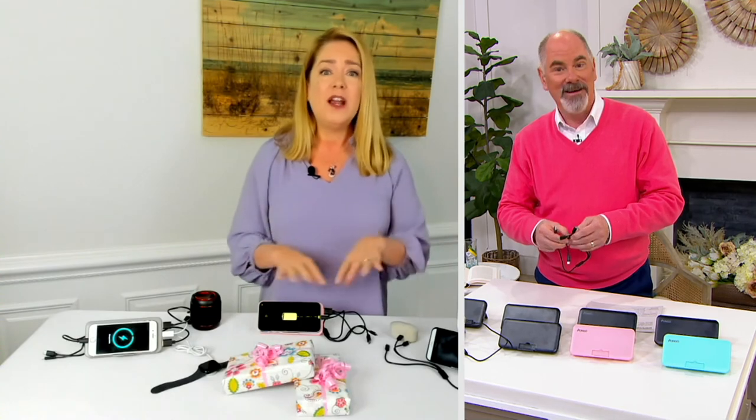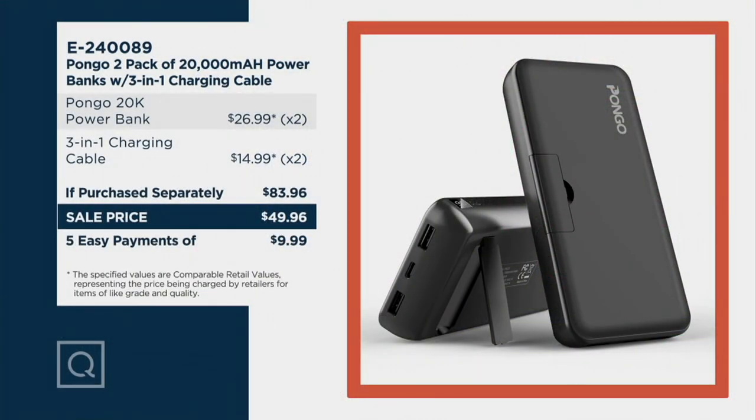The cables come with it for both — that's a great deal. The 20,000 milliamps — I've charged my iPhone four times and my iPad twice. So there's a lot of juice there. Just have it around the house, ready to go. Great value, great product. First time I've had a chance to present it here on QVC. Thank you so much, Lori, for bringing it to us. I appreciate it.